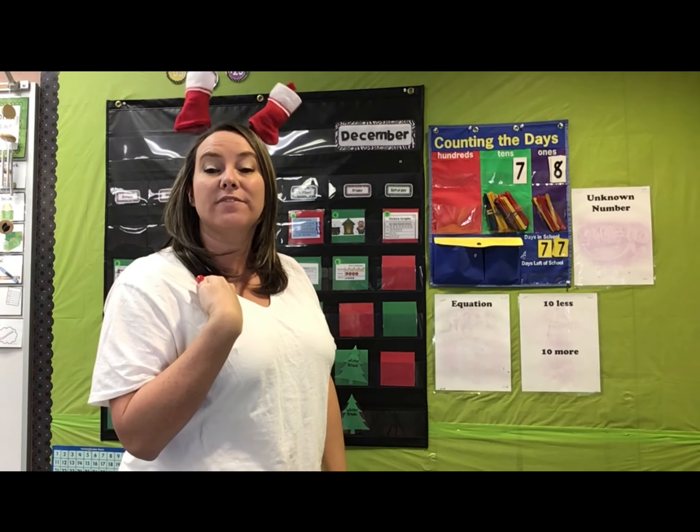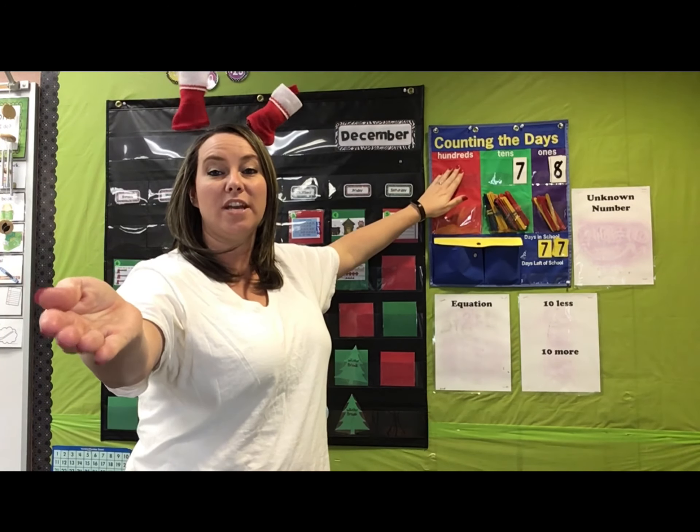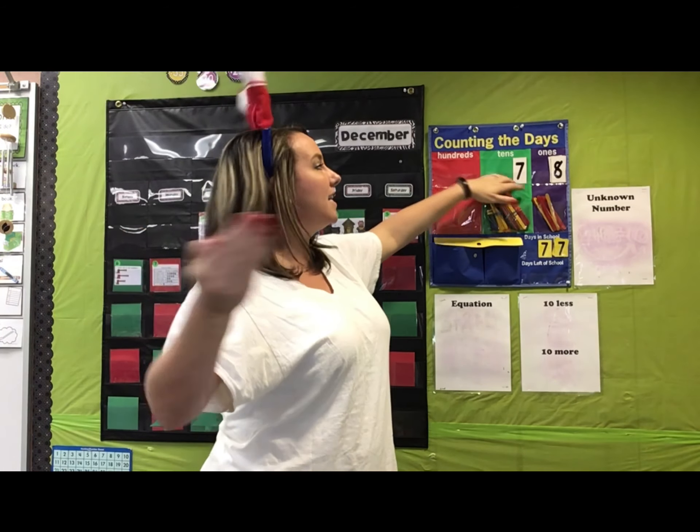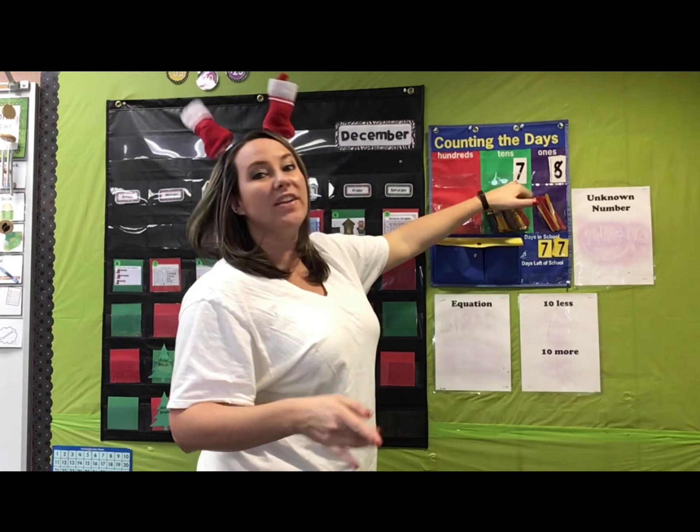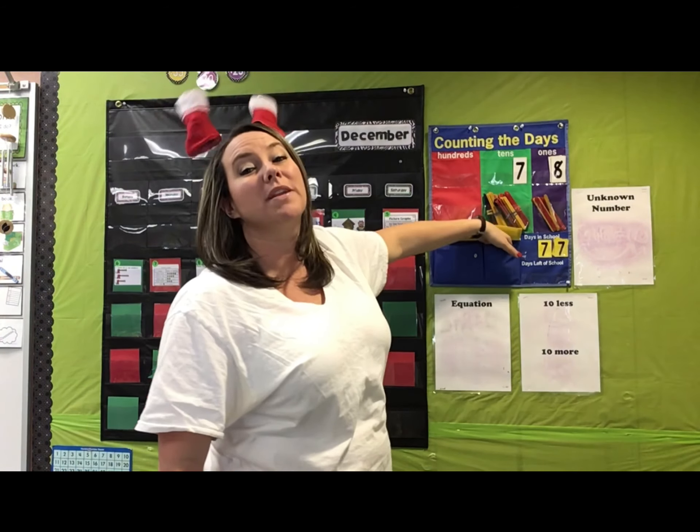So let's see what number we have. Repeat after me: zero hundreds, seven tens, and eight ones makes the number — seven and an eight is 78. We've been in school for 78 days. Wow.